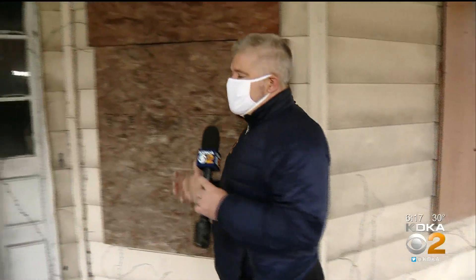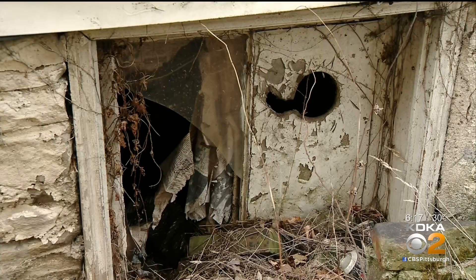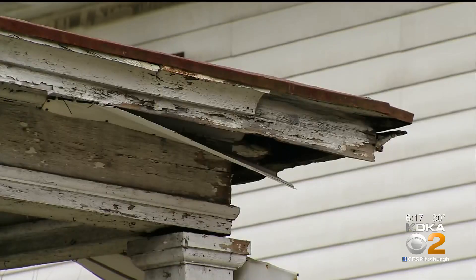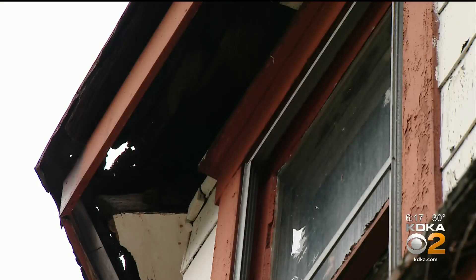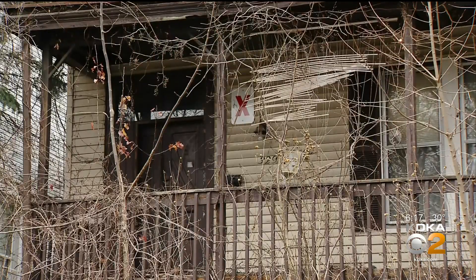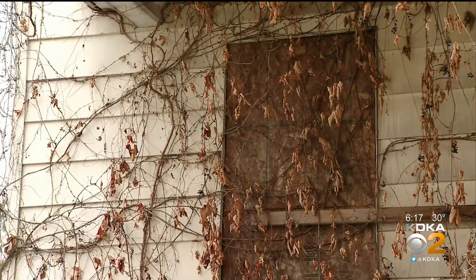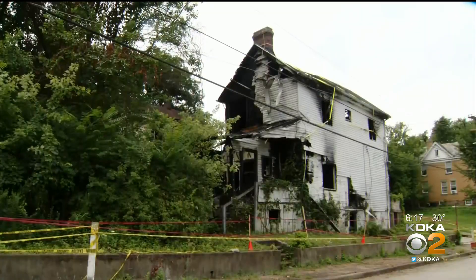A lot of them you don't really notice, but this group is looking for particular structures with particular things that indicate it's a blighted building. In most cases, it's that gut reaction — cracked block, cracked brick, rotting wood, visible holes in the structure, a collapsing roof, broken or missing or boarded-up windows. If there's vegetation completely overgrown, or litter, things like that, that would warrant a grade of blight.